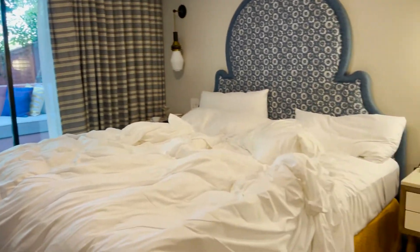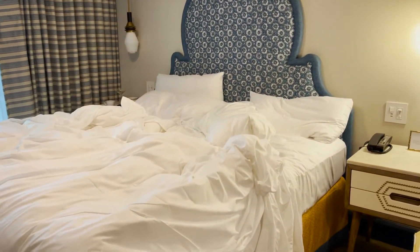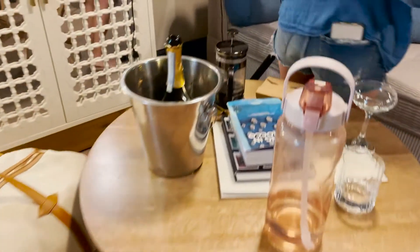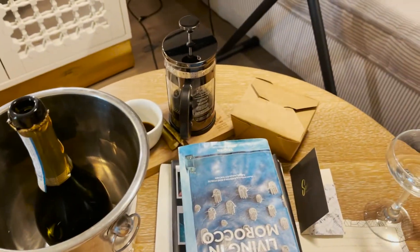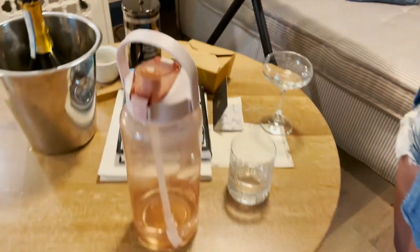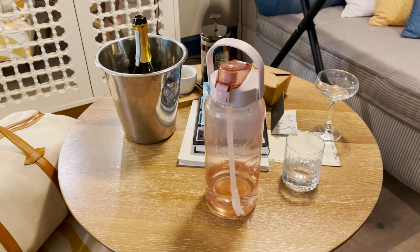Goodbye room, goodbye bed — it's ravaged. The remains. Champagne and coffee and cheese from the other side — the essentials. And my water bottle of course.